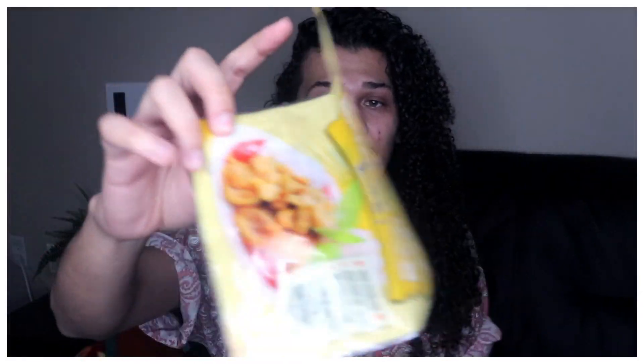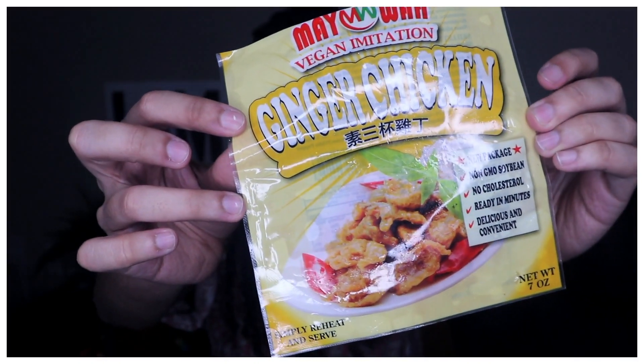I already tried the ginger chicken and the sauce was not great, but the chicken itself is amazing — they do a really good job with vegan mock meats. I also already tried the chicken legs, and if you follow me on Instagram you know these were blowing my mind. Who even thinks to make vegan chicken legs? They taste like an actual chicken wing — so meaty. Make sure you watch the dedicated video coming out very soon.